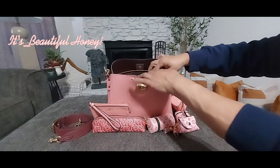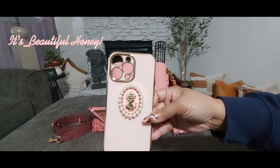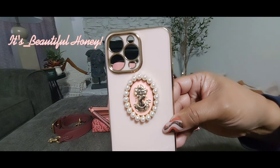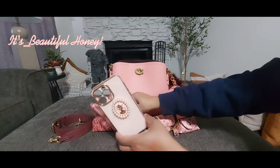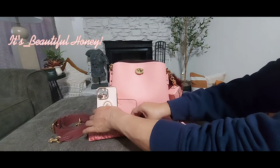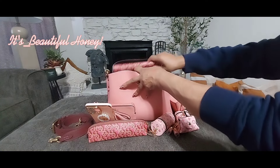Moving on to the middle zip compartment — I just have my phone case tucked inside. I picked this one up from Sheyenne, and I just thought it was really pretty with the pearls on it and the little lady inside. It went well with the bag. I've had this for a few months and just couldn't decide how I wanted to use it, but it worked out perfect for this bag.